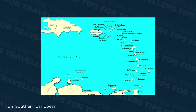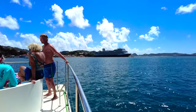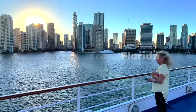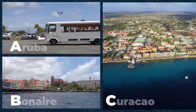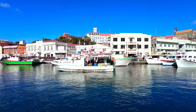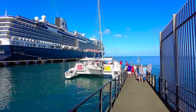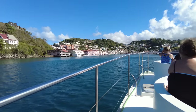Many cruise lines will alternate their ships between the Western and Eastern itineraries, so you can do a back-to-back 14-night cruise and see both. The fourth itinerary is the Southern Caribbean cruise, and probably my favourite. They tend to be a little bit longer — often 10 nights out of Florida — because they've got much further to sail. Some go to the ABC Islands: Aruba, Bonaire, and Curacao. But most will go to places like Barbados, St. Lucia, Grenada, St. Vincent, the Grenadines, Dominica, and Martinique. These tend to be even more exotic and less busy in terms of cruise ships, because they're simply further away.